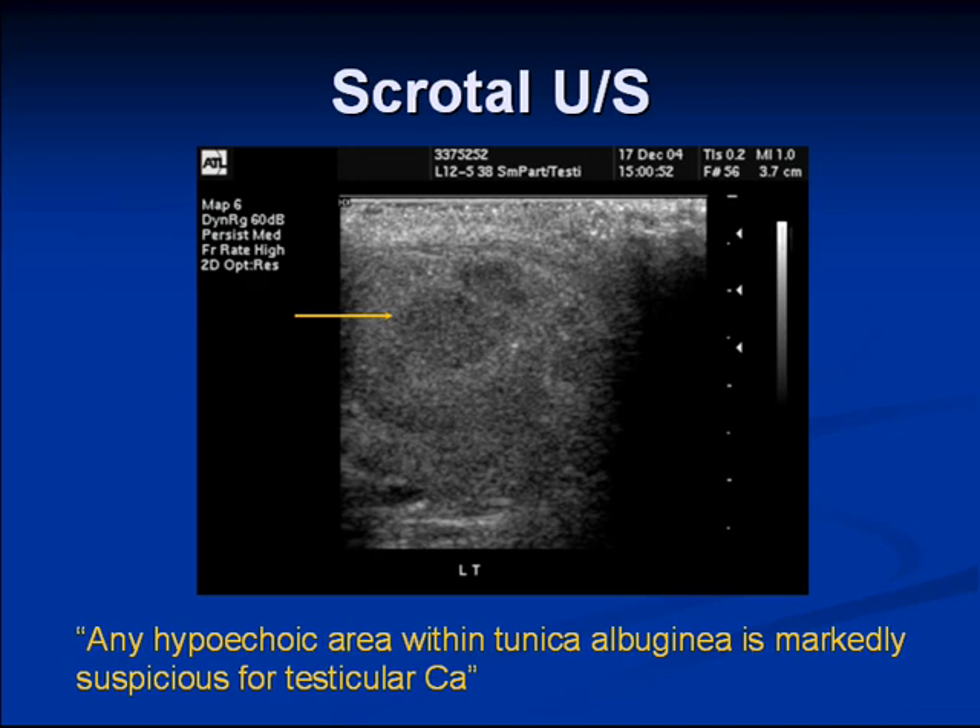In summary, we've got a very adversely abnormal left testicle which is infiltrated by a predominantly echopoor, somewhat nodular process. Given the appearance and that this isn't extremely hypervascular, the main concern would have to be a testicular primary tumor.